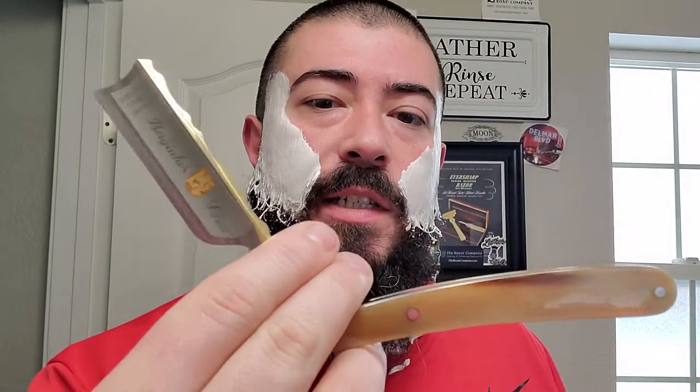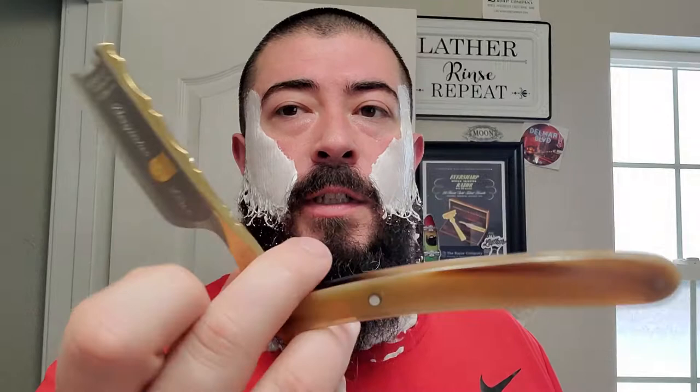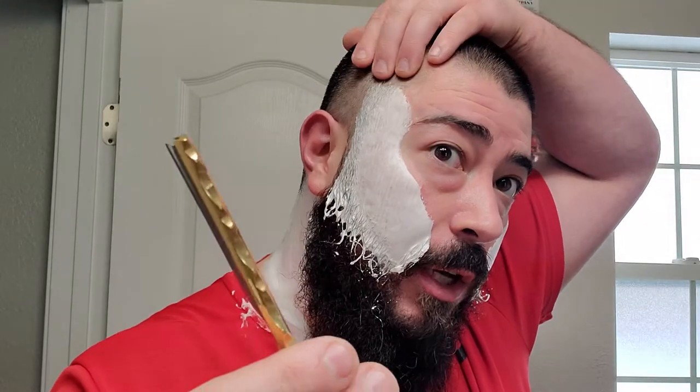We're going to be using my buddy's Dovo that he let me borrow. I had a very good shave with this the first time around — let's see if we can do it again.